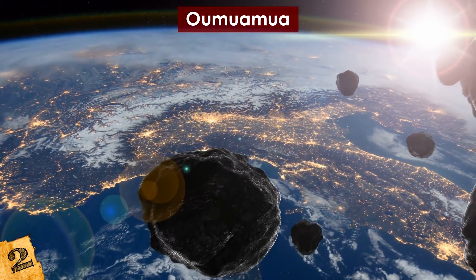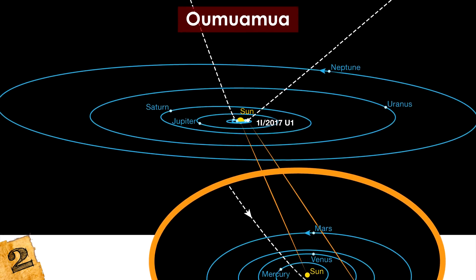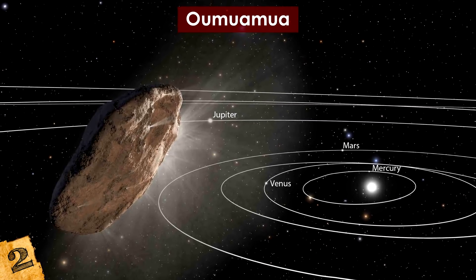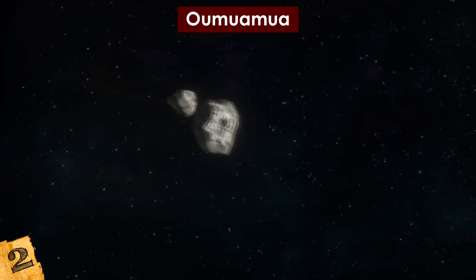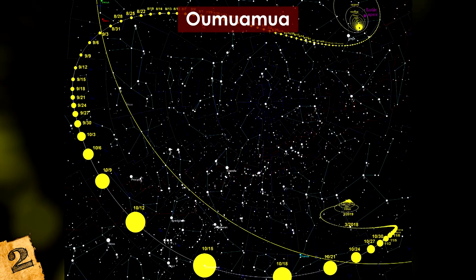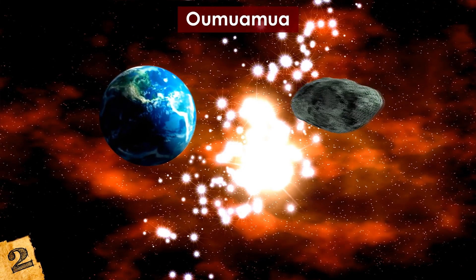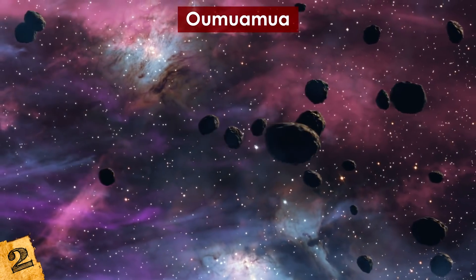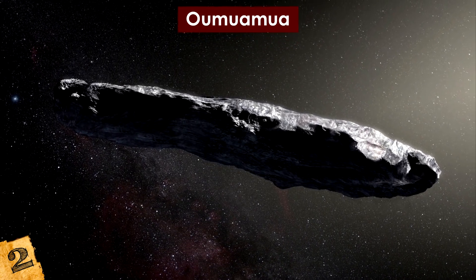Number 2: Oumuamua. Of all the space rocks that continually pass by our planet, one of the most interesting is Oumuamua — or, to give its official title, 1I/2017 U1. This cigar-shaped object was first discovered when it was 21 million miles away from Earth and moving away from the Sun. What was immediately unusual was its speed: traveling at around 54 miles per second — the equivalent of 196,000 miles per hour — it is so fast that it will eventually leave the gravitational influence of the Sun. Most asteroids are detected moving at about 12 miles per second, making Oumuamua the first object detected in our solar system believed to have originated from somewhere else.